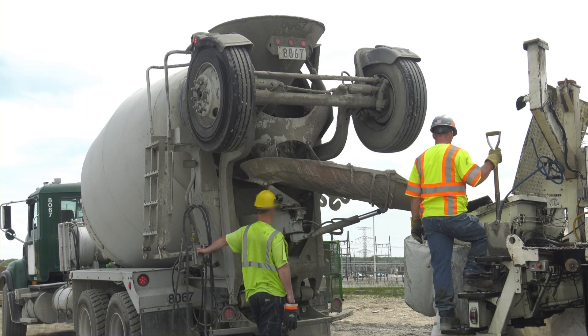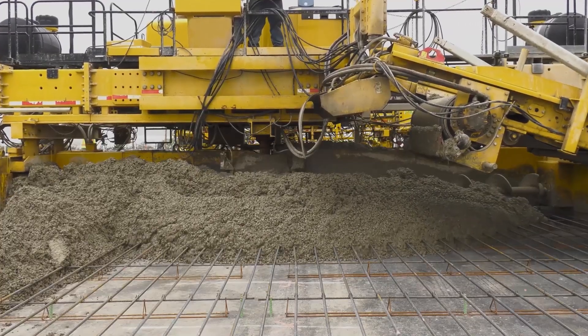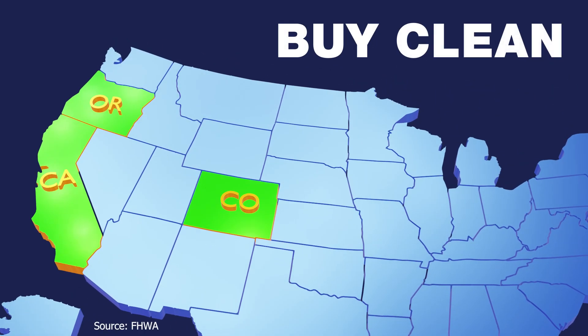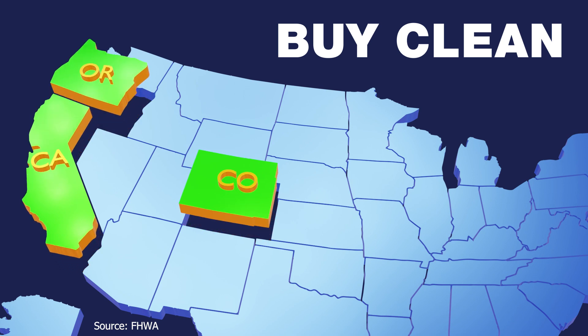Increasingly, public agencies throughout the U.S. are using EPDs to address greenhouse gas emissions and inform decision-making throughout the project delivery process. This EDC innovation is promoting the collection of EPDs. States such as California, Colorado, and Oregon are implementing buy-clean policies for construction materials on transportation projects that require the use of EPDs to inform their procurement process.